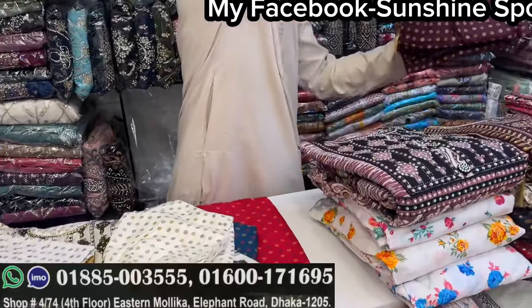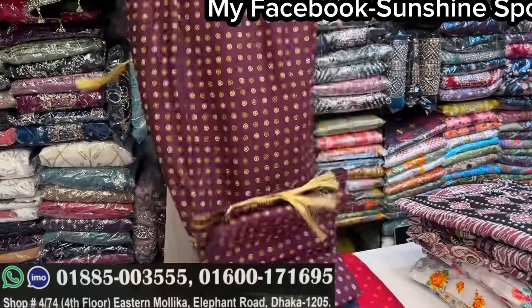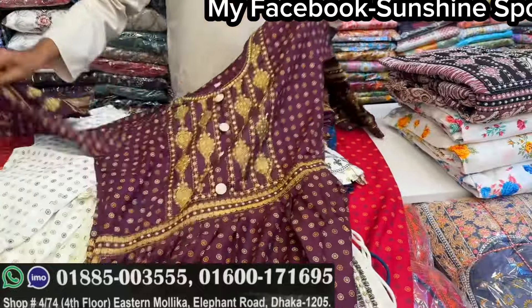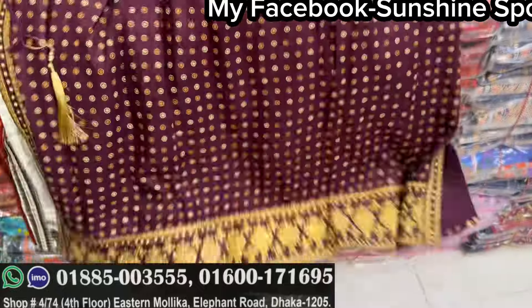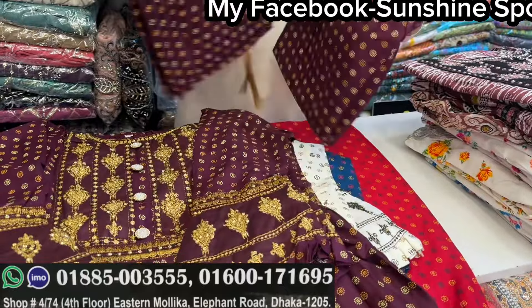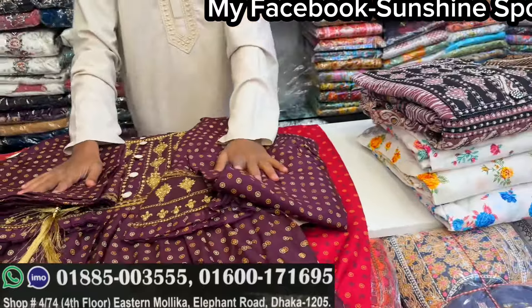The next one has a color. Wow, viewers! It is very similar. It is very similar. The price is 600.